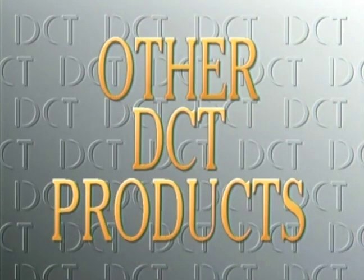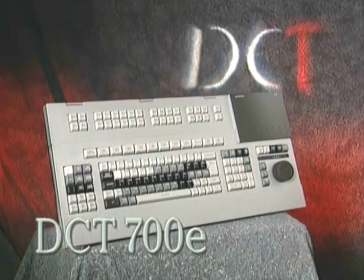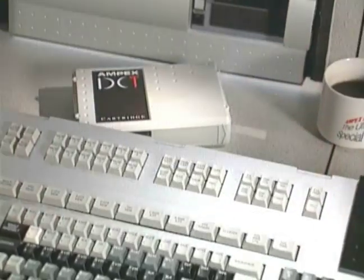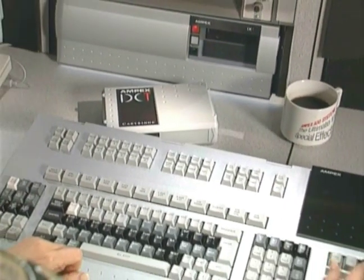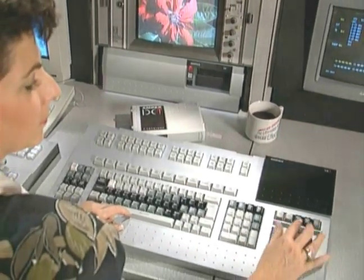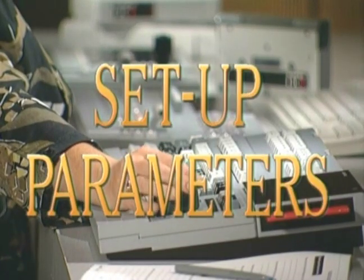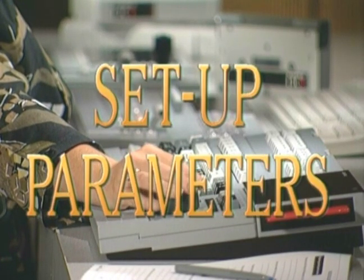These products are joined by the other components of our complete DCT system. The DCT 700E edit controller minimizes workload and maximizes productivity and creativity through its familiar keyboard layout. The DCT 700E controls the entire system — set-up parameters on all DCT equipment in the suite can be stored and recalled for easy changes.